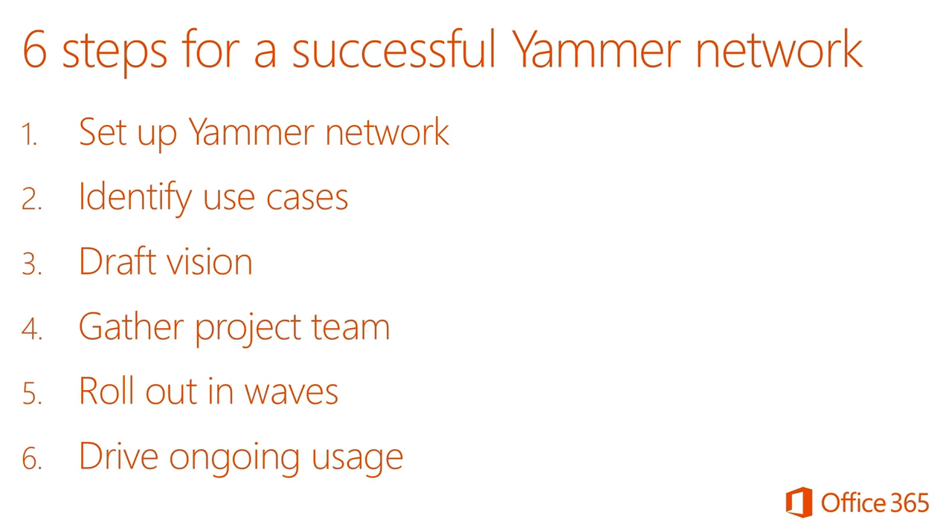Third, you want to draft a vision so everyone across the organization is clear on the role that Yammer plays and what you expect it to deliver. Fourth, there are people in different parts of the company who can help you as you roll out Yammer aligned to these different use cases — bring them in early. Fifth, you'll want to roll out Yammer in waves, starting with the groups around these use cases before reaching out to the rest of the organization. And finally, you'll want a plan for driving ongoing usage so that Yammer remains a vibrant part of the communication tools and culture at your organization.